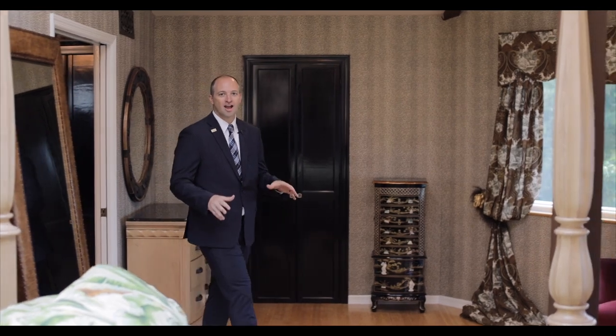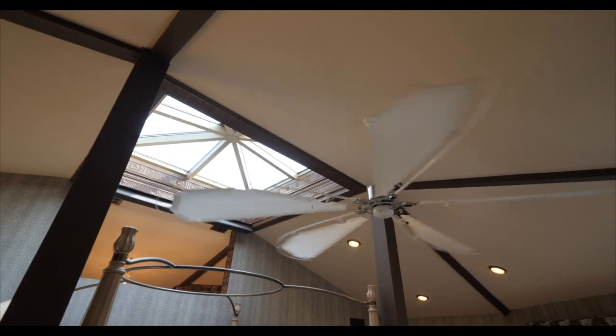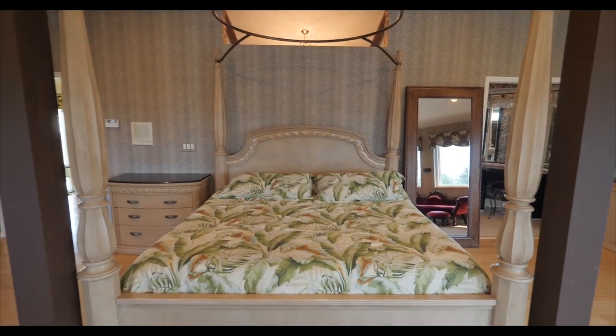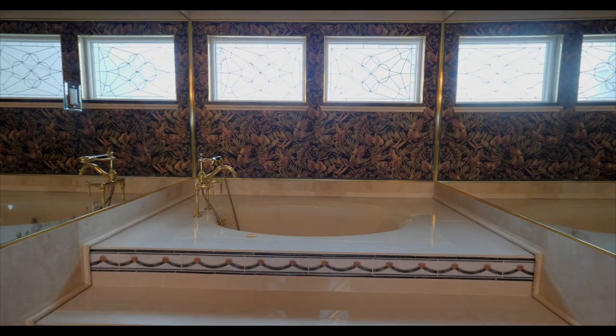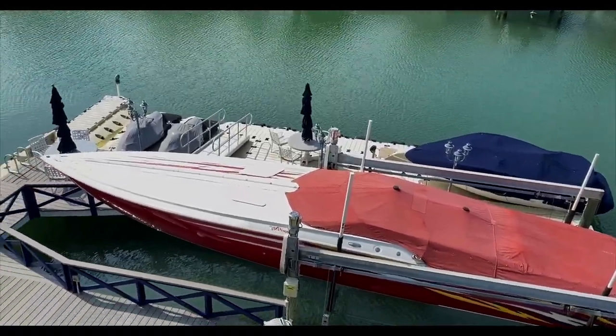Upstairs, enjoy your private master suite with vaulted ceilings and an impact glass skylight with a retractable awning. You have his and hers master bathroom with Swarovski crystal fixtures and lighting throughout. And enjoy your own private observatory deck where we just watched manatees pass by for a morning swim.